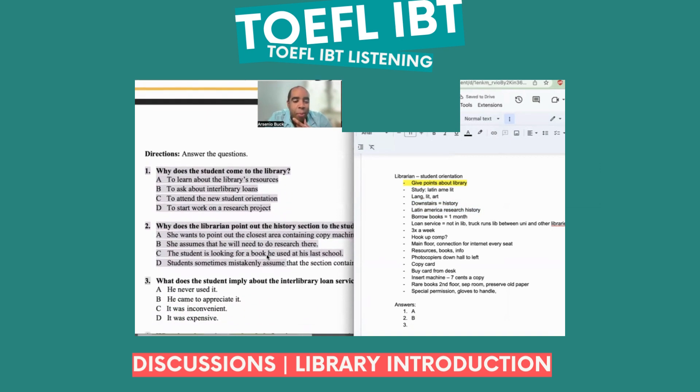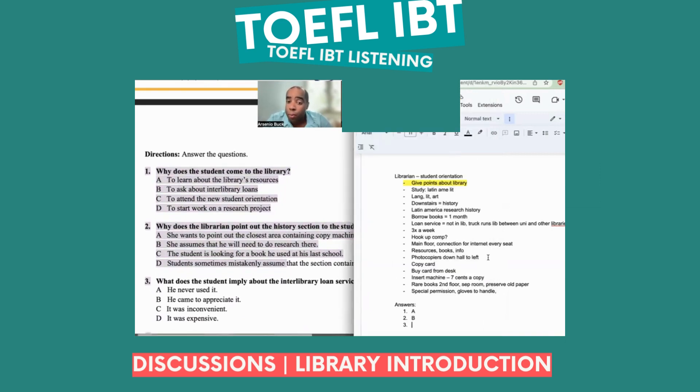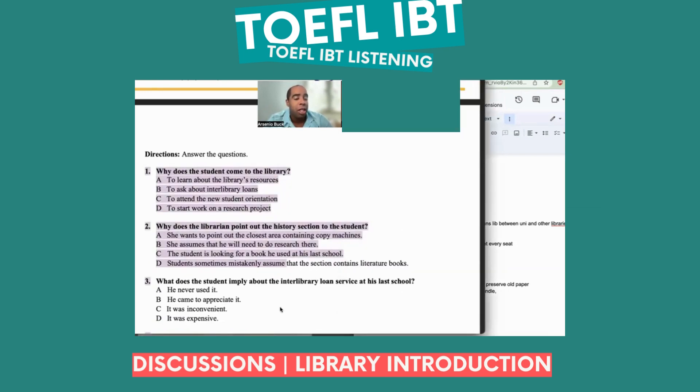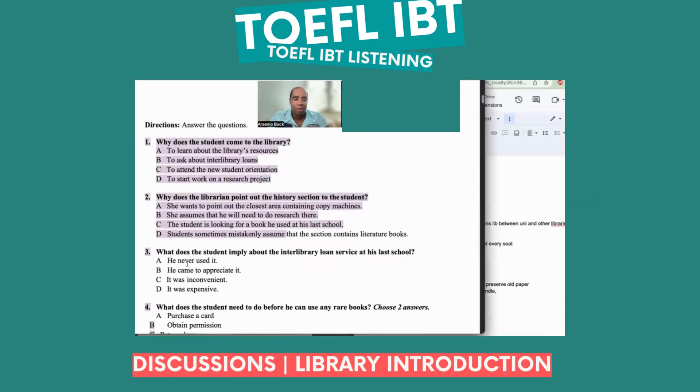Number three: What does the student imply about the interlibrary loan service at his last school? Going through my notes — the interlibrary loan took a long time. A — he never used it. No. B — he came to appreciate it. C — it was inconvenient. Yes! So we're looking for something negative. Very good.